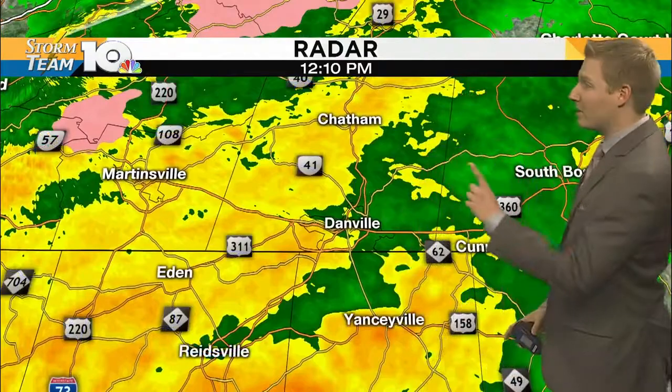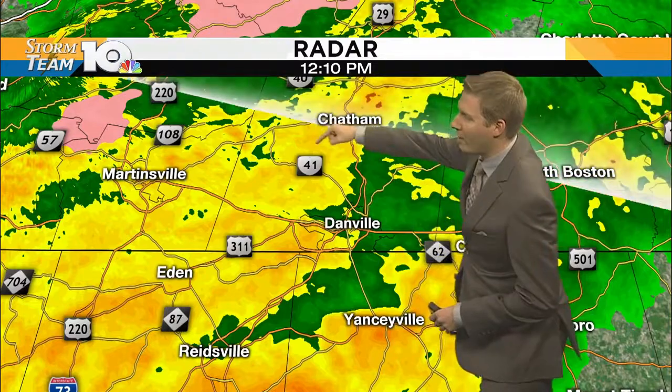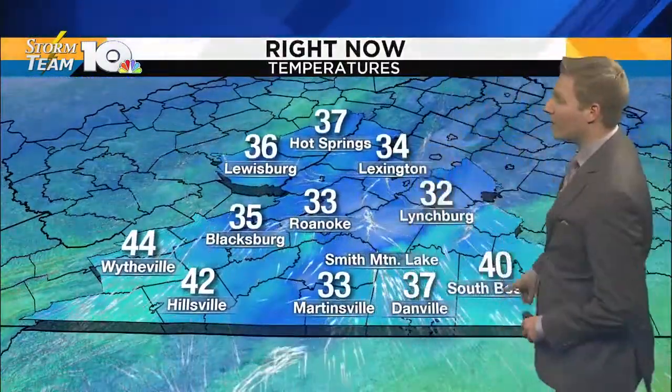No ice, but still some very, very heavy rainfall in the darker oranges and yellows here through Chatham, working your way — if you're going to be driving down 41 through downtown Danville as well. Route 311, we are getting a lot of heavy rainfall that's continuing for us across Martinsville and into Henry County as well.